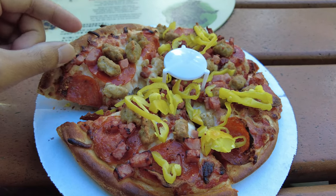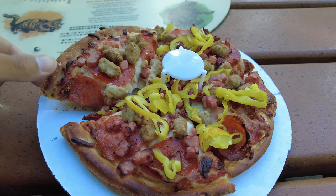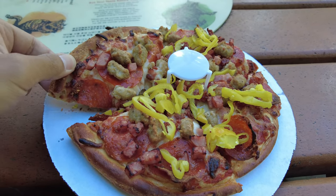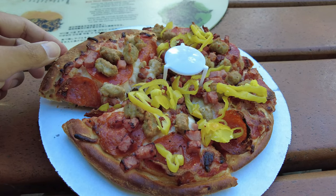That is good. Fresh, crunchy, and melty cheese — right out of the oven.